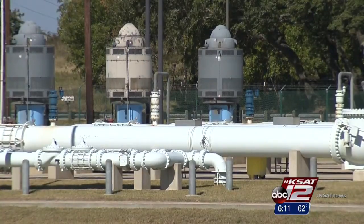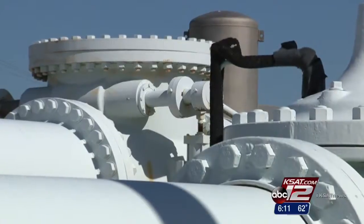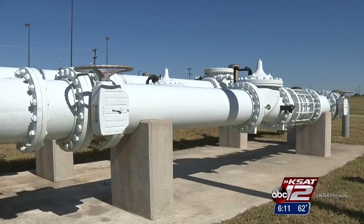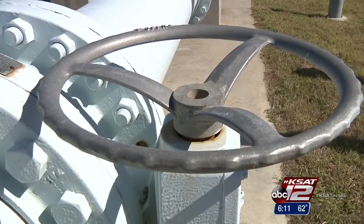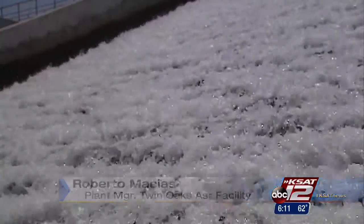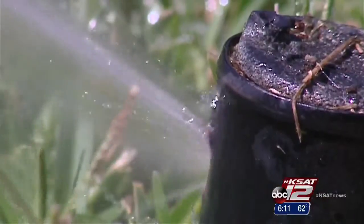This year we ran almost the whole year because of the severe drought. We started January 2nd and we finally stopped this Monday. It was a busy year at SAWS's Twin Oaks Aquifer Storage and Recovery Facility, better known as the ASR. We ran over 11 months sending water into town because they needed it — millions of gallons a day traveled through a 25-mile pipeline to San Antonio.